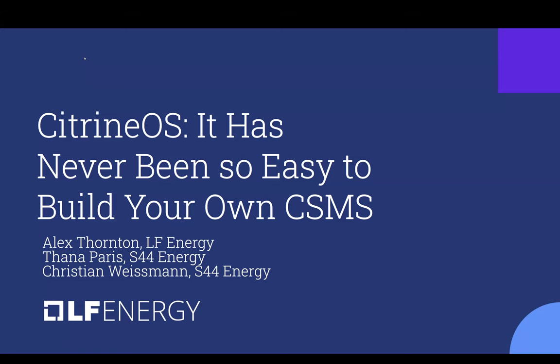Welcome everyone to this LF Energy webinar on Citrine OS — if it's never been so easy to build your own CSMS. We're privileged to have with us today Alex Thornton of LF Energy, Tana Paris, and Christian Weissman of S44 Energy. If you have any questions during the webinar, please use the Q&A button in Zoom, and at the end of the main presentation we will address all of those questions. With that, we'll turn it over to the presenters.